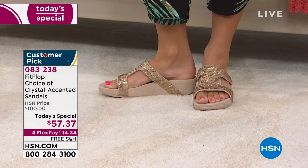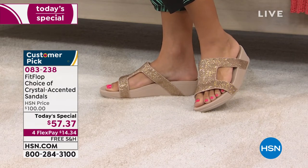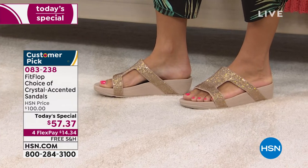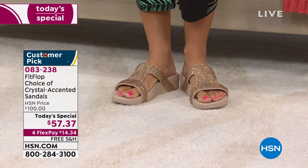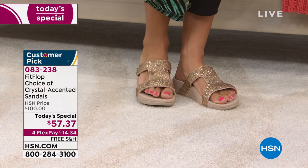We're about to dive in to the most beautiful, the most balanced, comfortable, diffusing pressure — and look at those beautiful heat-set crystals. They add bling, they add sparkle, they add pizzazz and femininity. And this is from an international global brand that is known for promoting good foot health. So we're talking about a customer pick here at HSN.